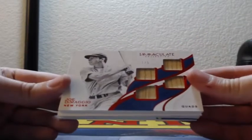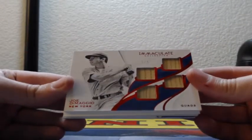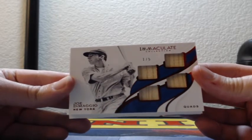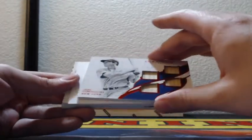Ooh, that's a nice hit — one of five, Joe DiMaggio quad-bats for the Yankees. Joe DiMaggio quad-bats, one out of five, and those are, of course, game-used.